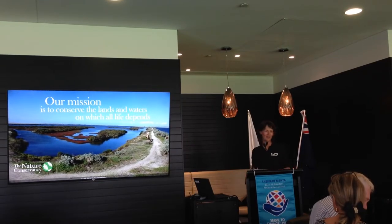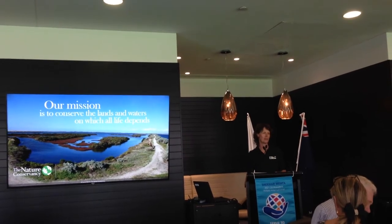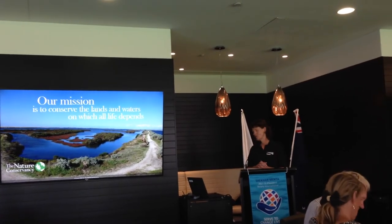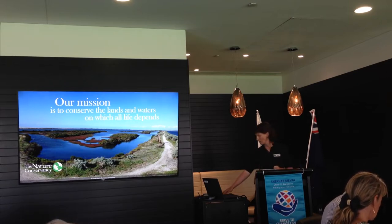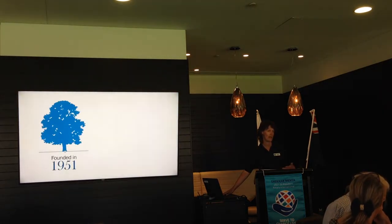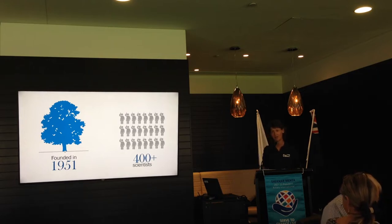I thought I'd introduce the Nature Conservancy first, because not many people in Australia have heard about us. We're an international organisation based in the United States, and our mission is to conserve the lands and waters on which all life depends. We very much are focused on the interconnection of people and nature. We were founded in 1951, but in Australia we started working here about 20 years ago, and we're very much a science-focused organisation. We employ a lot of scientists, and the work that they do underpins the work that we do on the ground.